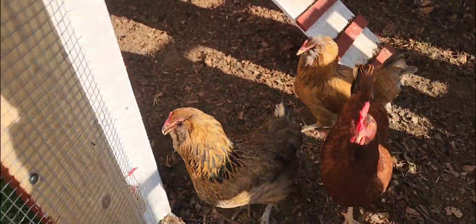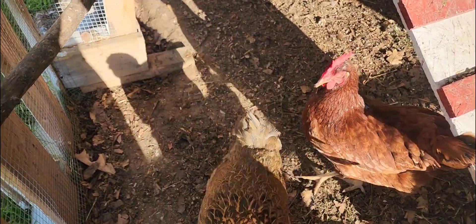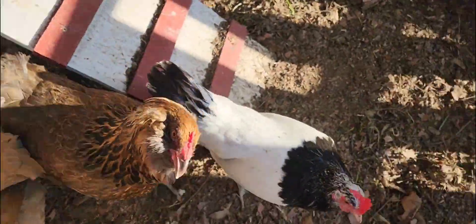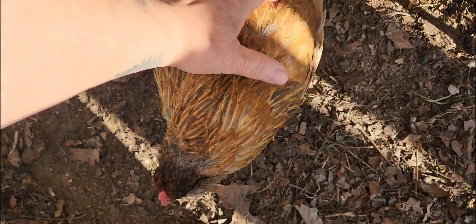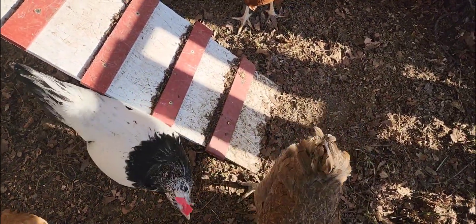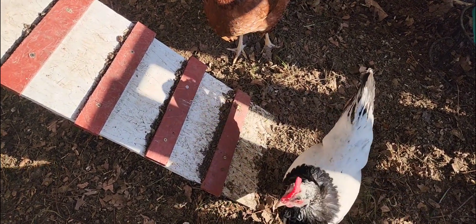Alright girls, be quiet a little bit. That's Clucky. That's Red right there. And we got Goldie and then we got Tutu. Now Goldie is the friendliest out of all of them — she lets us pet her and pick her up and stuff. Clucky, she's not so sure of us yet. I'll put pictures right here.